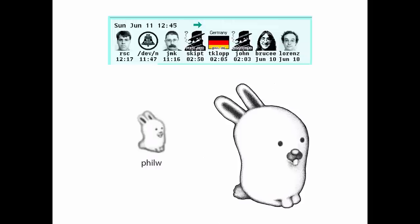Phil was not amused. So Phil thought it would actually be better to use that little bunny as the Plan 9 mascot. I polished it up, and it became Glenda, the Plan 9 mascot — that's the one that you see there.